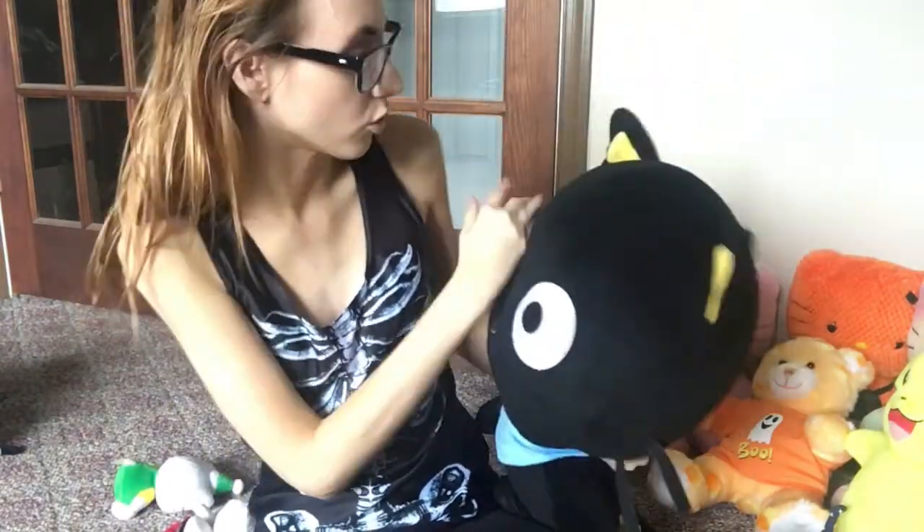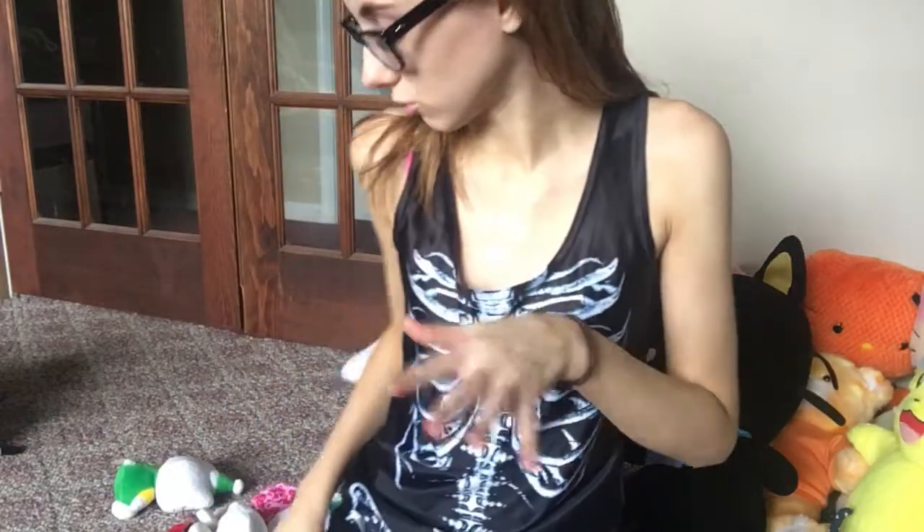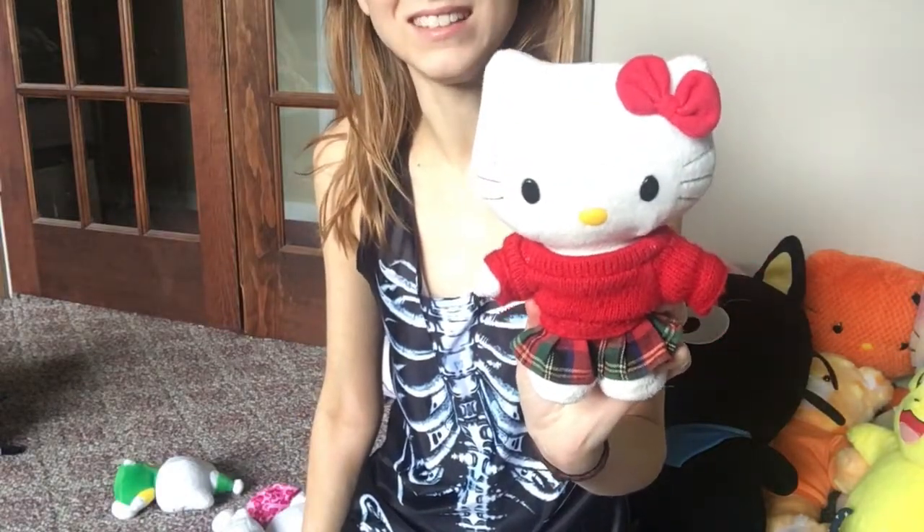Now I'm gonna bring you some Sanrio realness. This I got at a flea market for like four or five bucks — it is huge and massive. It is the little charcoal cat, and like I said he is just enormous. There's my body and there's him next to me. I love him, he is stupid cute.